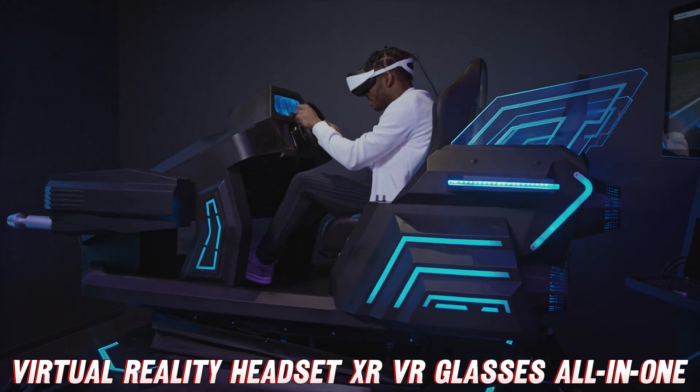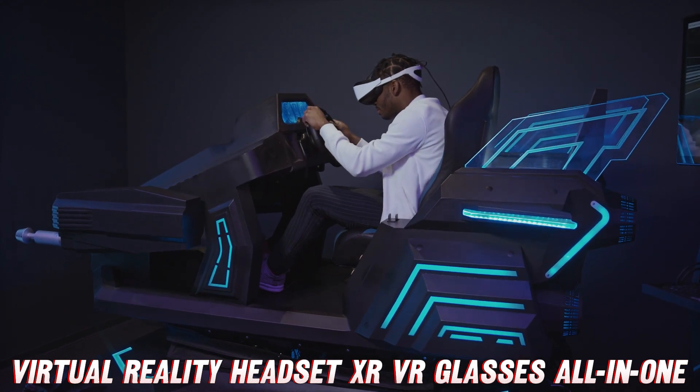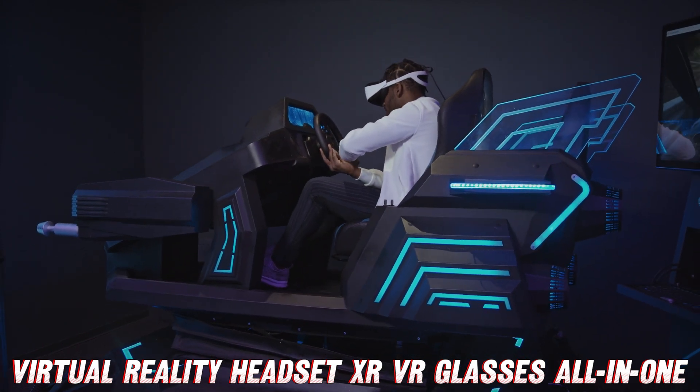There's so much more we could cover, but I'll let you experience the rest firsthand. Just don't go getting too lost in the virtual worlds — we want you to come back and rewatch this whenever you need a reminder of why this is a must-have.